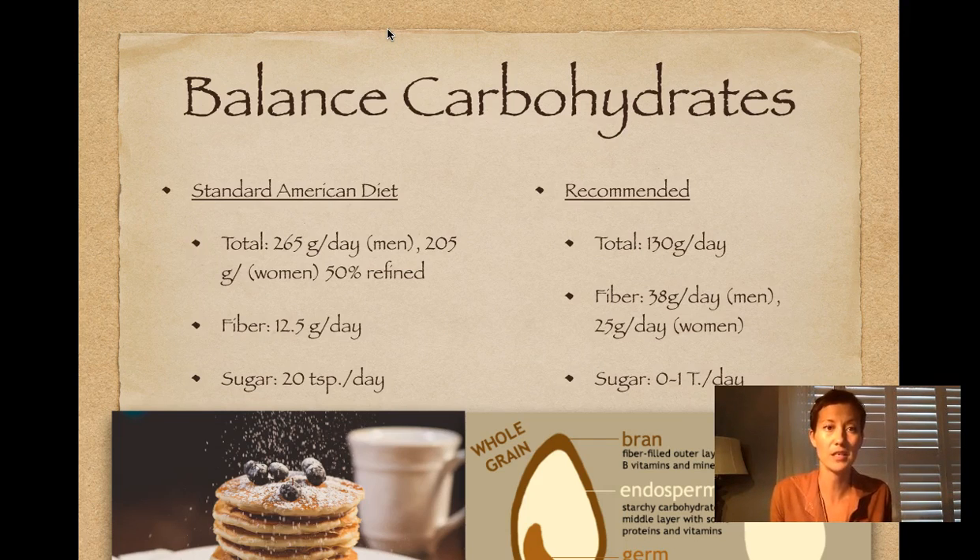The first thing I would recommend for a student is to balance your carbohydrates. Most Americans consume far too many carbohydrates, and far too many of them are refined, meaning that the germ and bran have been removed from the grain, so a lot of nutrients are lost in that process. You also lose a lot of fiber, and much of that sugar is in the form of refined carbohydrates.